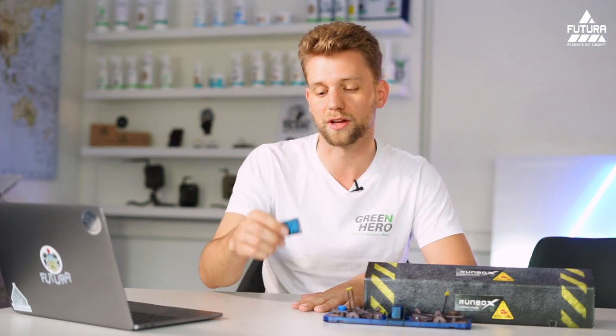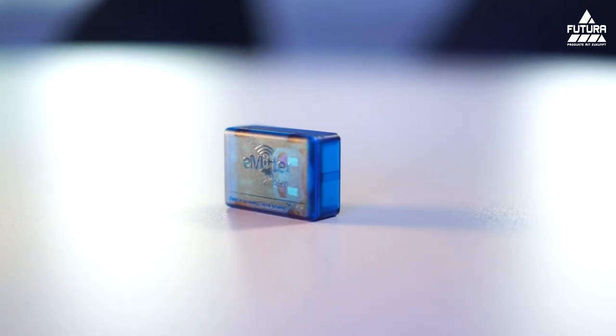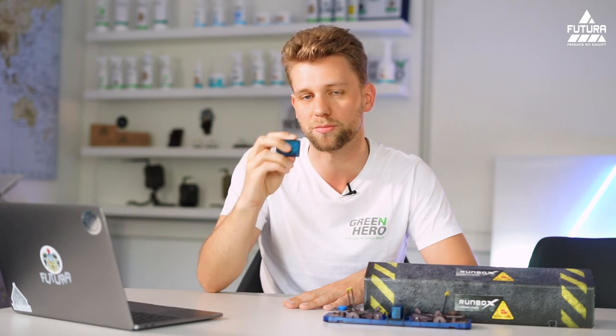If you want to fulfill the requirement of the law, you need to get one of these, or a very expensive digital trap that works with the cloud and an app. But your first choice and intro product will be Emeter Beep.